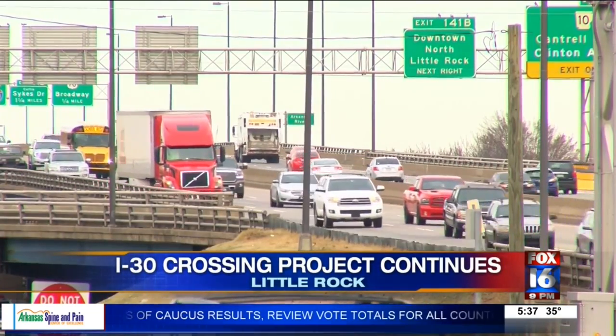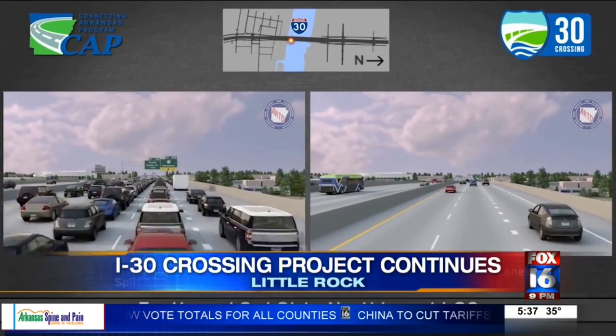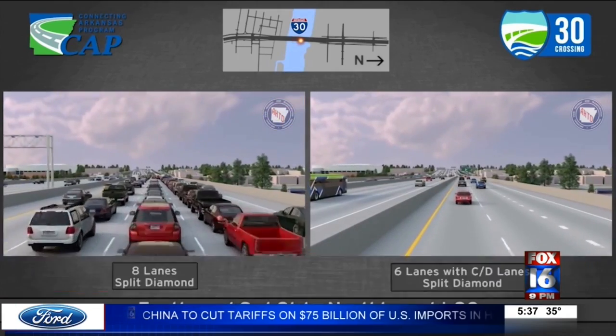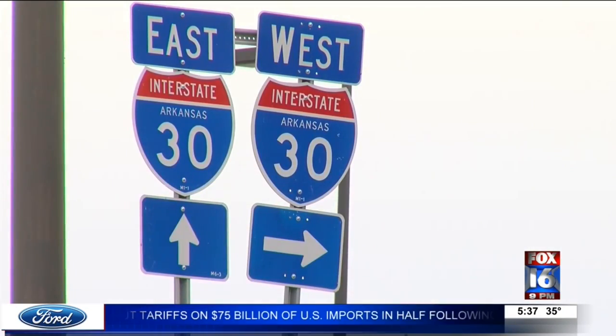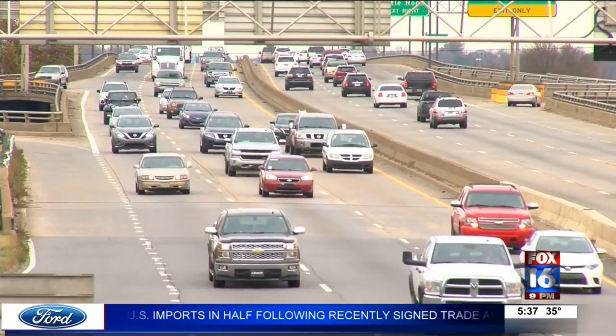It's called the design-build method. Normally reserved for big building projects, ARDOT will be employing this method for the first time for a highway project here in Arkansas. The theory is it's supposed to save time and money since the design team and construction team work in conjunction with each other throughout the entire process. With this project approaching $600 million just in phase one, changes made during construction will be a lot more streamlined.